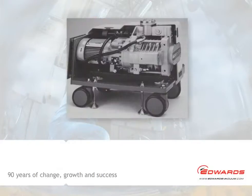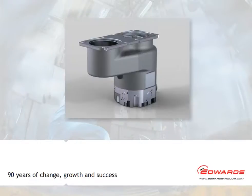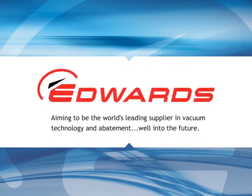Over 90 years, we've shown the ability to change, grow, and most importantly, to succeed. Edwards has been making something from nothing for nearly 90 years. Our aim is to be the world's leading supplier in vacuum technology and abatement, well into the future. Thank you.